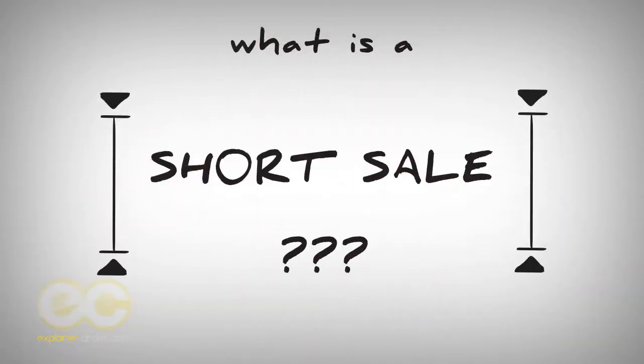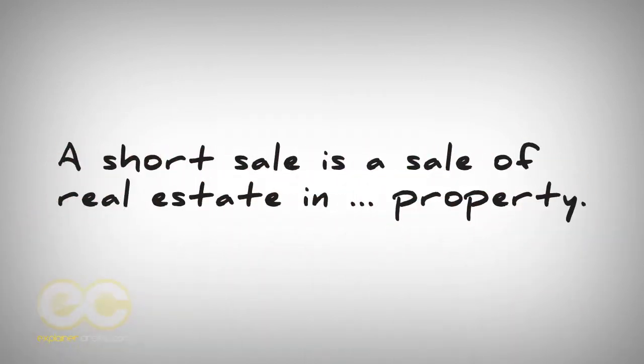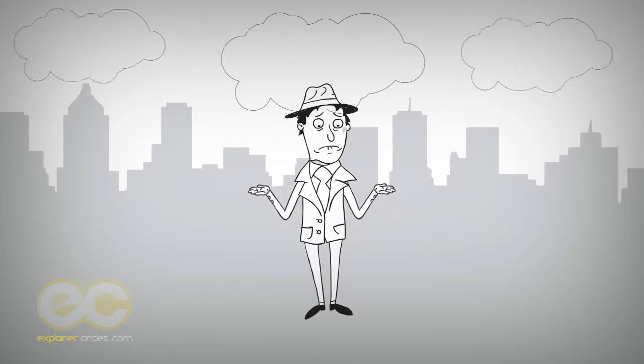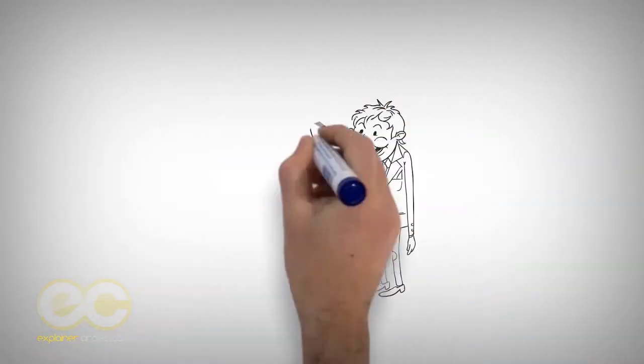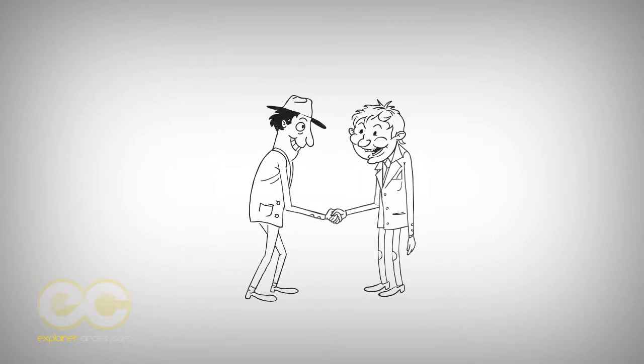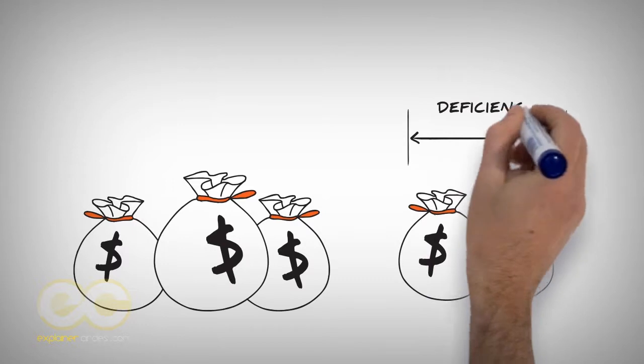What is a short sale? A short sale is a sale of real estate in which the proceeds from selling the property will fall short of the balance of debt secured by liens against the property. The property owner cannot afford to repay the liens' full amounts. The lien holders agree to release their lien on the real estate and accept less than the amount owed on the debt. Any unpaid balance owed to the creditors is known as a deficiency.